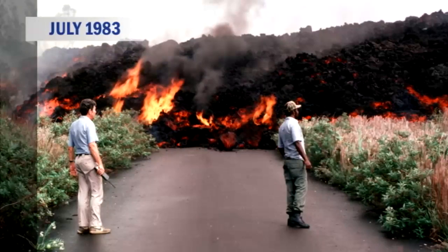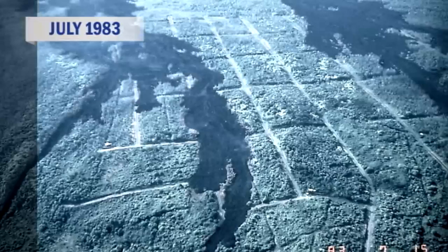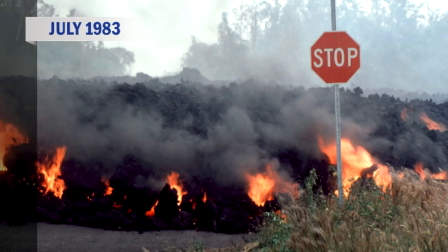These lava flows — the very rubbly type of lava — were large, fast-moving, high eruption rate flows. While these fountains were active, they fed flows that were able to travel several miles, and some of them actually reached down into the Royal Gardens subdivision. Several houses were destroyed in this subdivision, built several miles downslope from the volcano.